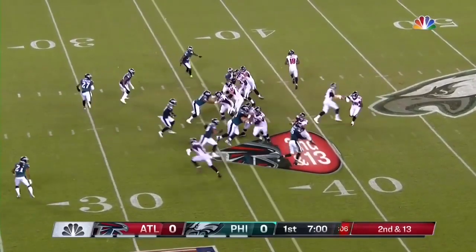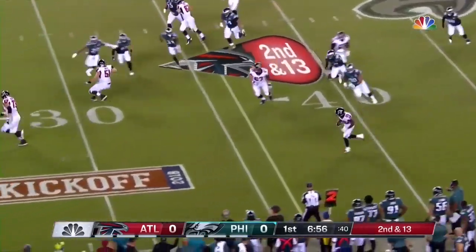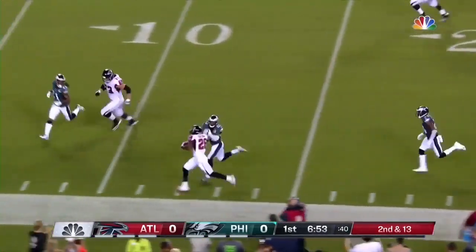Jones in the slot, it's Ridley in motion. To the back side they go — dangerous, but they get away with it. Coleman for a first down.